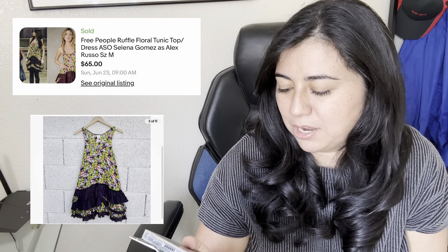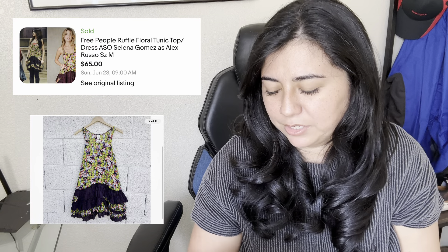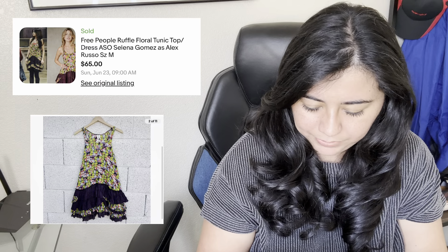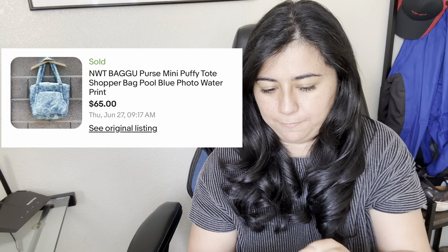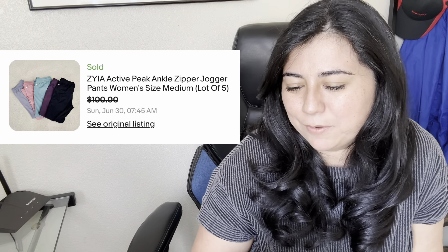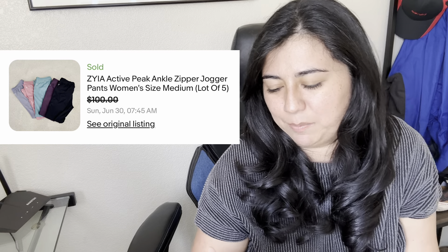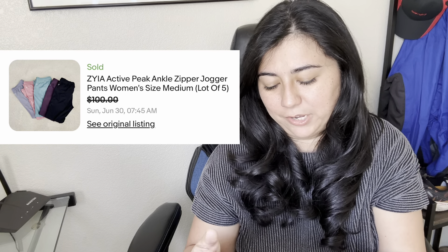Now moving on to my eBay sales. Up first is this Free People ruffle floral tunic top — Selena Gomez wore it, which I think is a huge factor in why it sold. It sold for $65 and I made $55.05. We have this Bagu puffy tote that I bought passing through San Francisco — I shouldn't have bought it since I never ended up using it. It sold for $65 and I made $55.45. Next, an exciting sale: a lot of five Zaya joggers found all at once at the thrift store. I got an offer the next day for $100 and made $84.24.